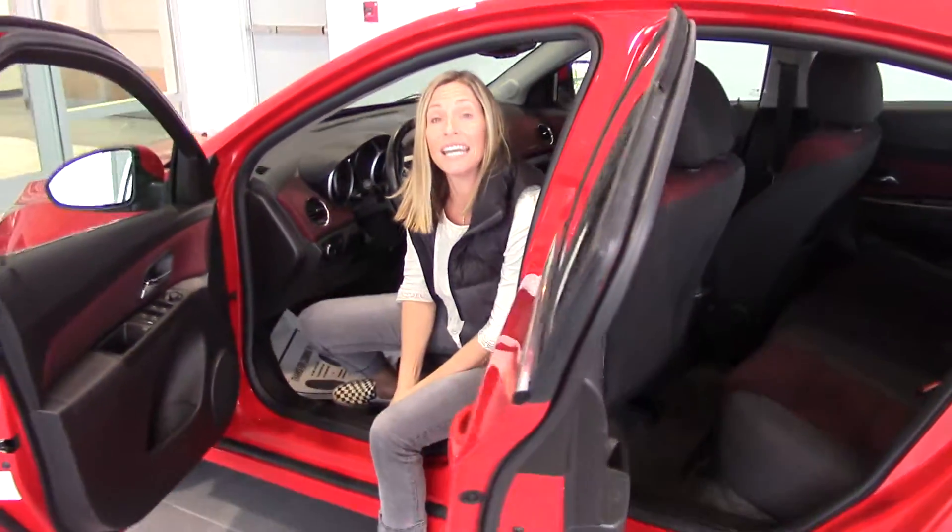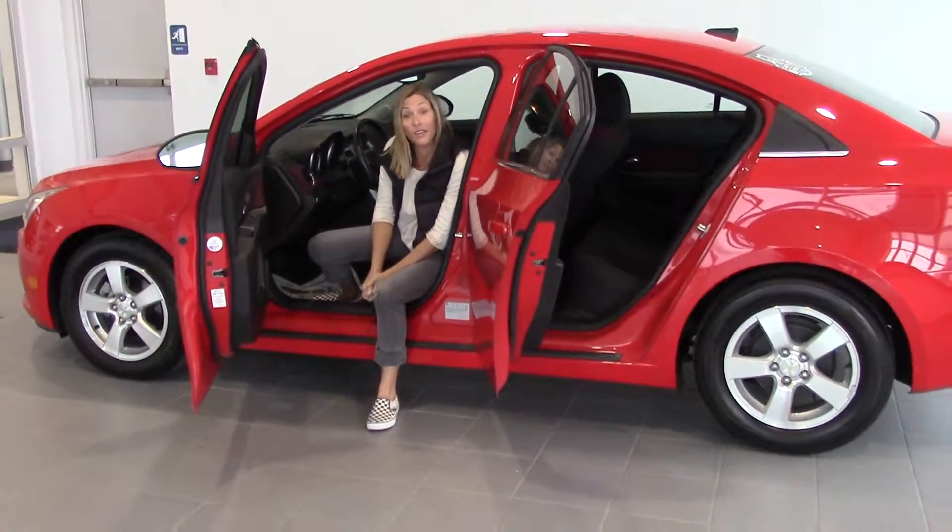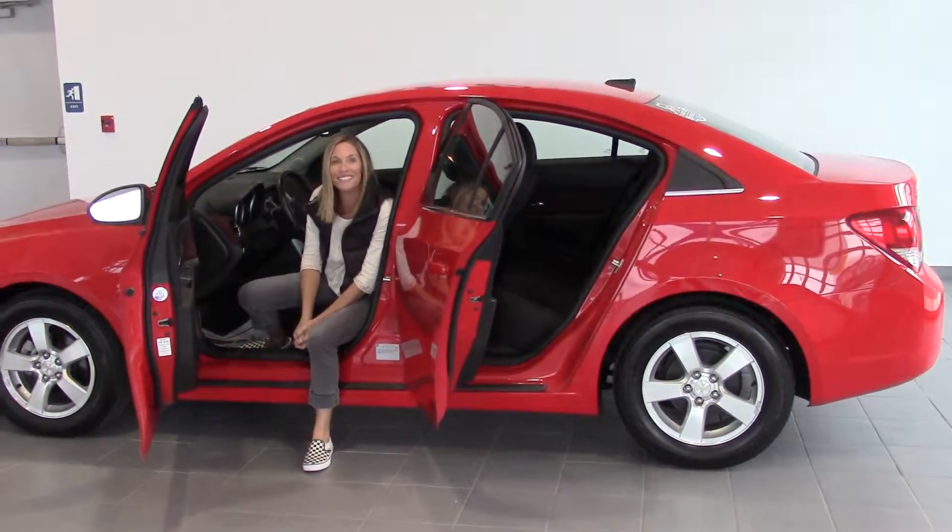So come check us out. Go to delaneyauto.com to find out more about this car and all the other cars we have to offer. Thanks for stopping by and we look forward to seeing you soon.